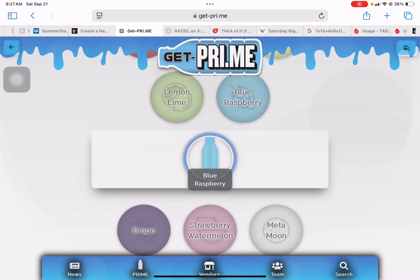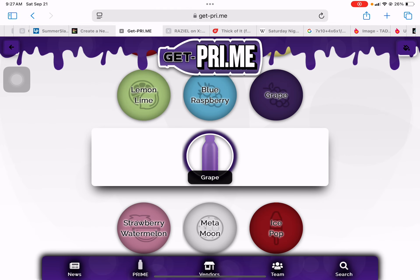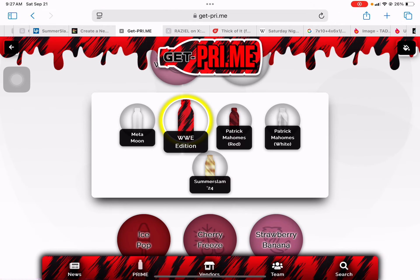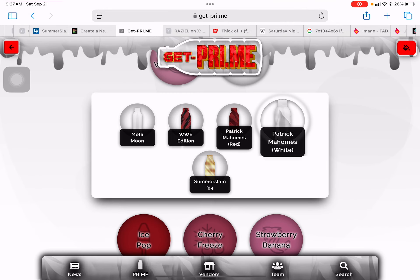For example, Lemon Lime, Blue Raspberry, Grape, Strawberry Watermelon, and Badaboo. WWE.